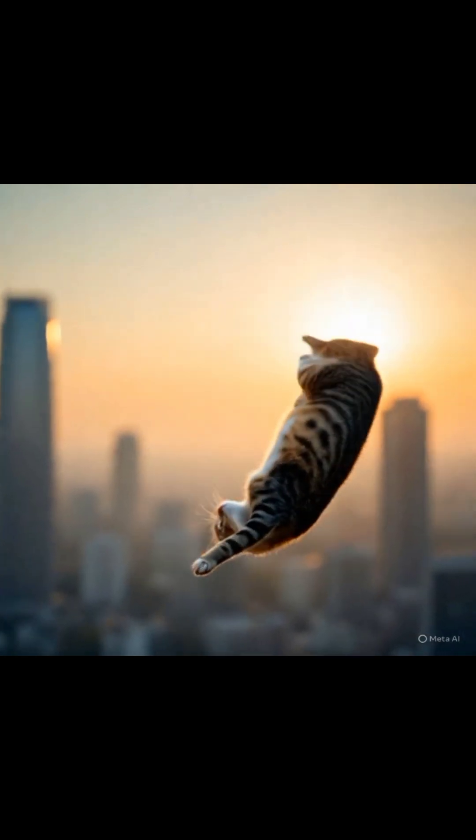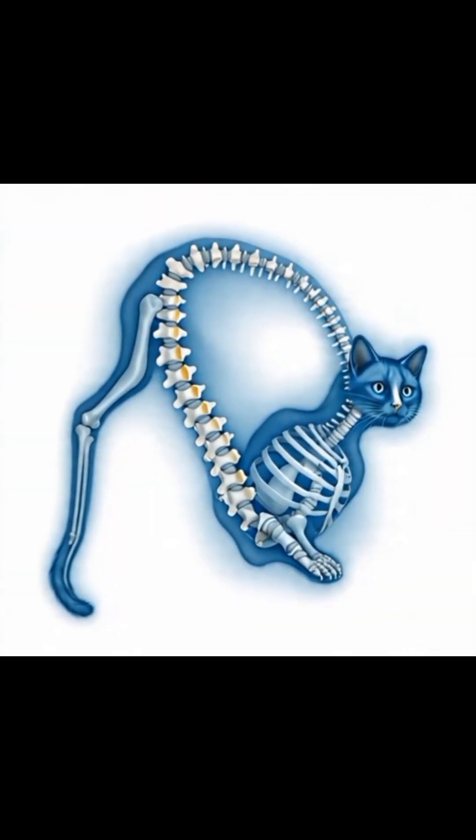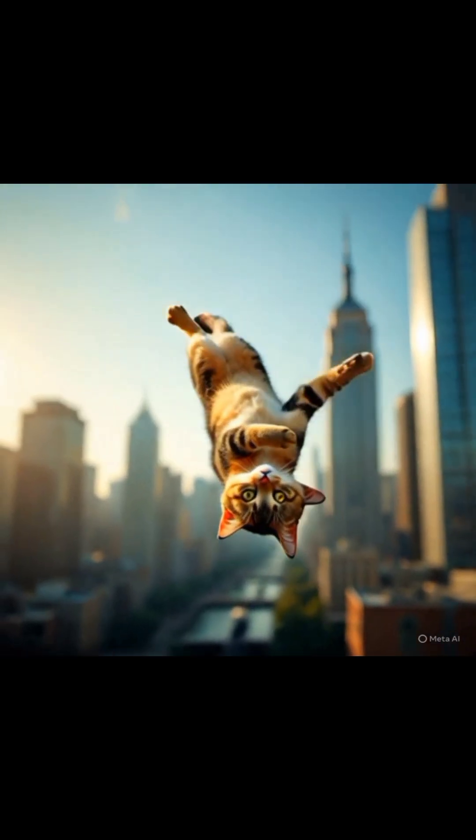Here's the genius part — they don't even need to push off anything. Cats have an ultra-flexible spine and no collarbone. So first, they rotate their head to face downward, then their front legs follow, and finally the back half catches up. All this happens mid-air, like slow-motion gymnastics, only faster.